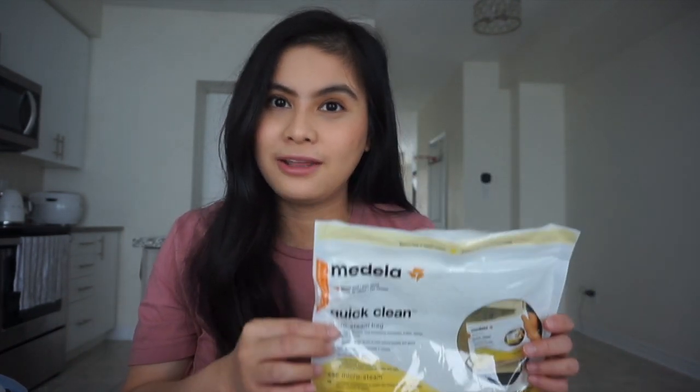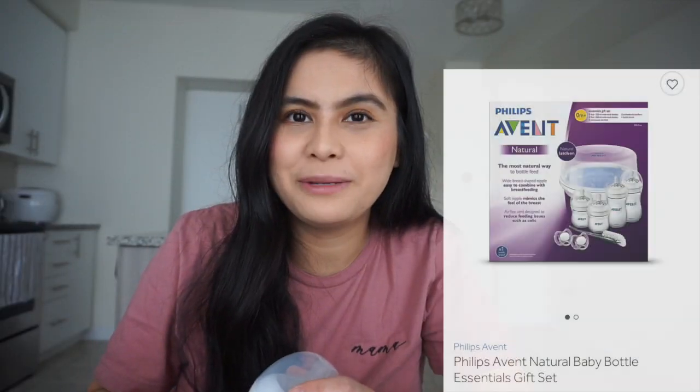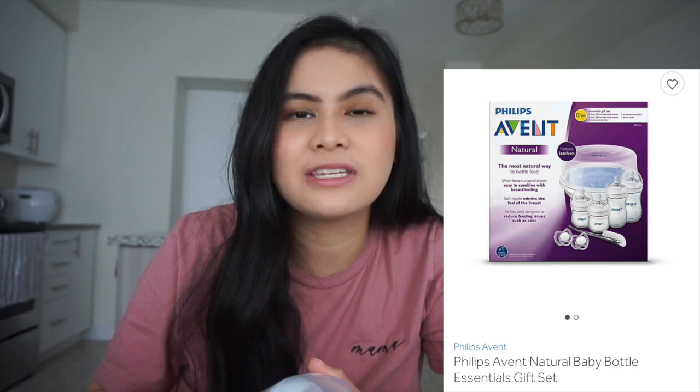The next item is the Medela micro steam bag — I put all the breast pump parts in here, put it in the microwave for three minutes, and we're good to go. The next item is the Medela breast milk storage bag. You put the date and amount on it, it comes in 50 bags, it's pretty easy to use, nicely sealed for the freezer, and nothing spills.